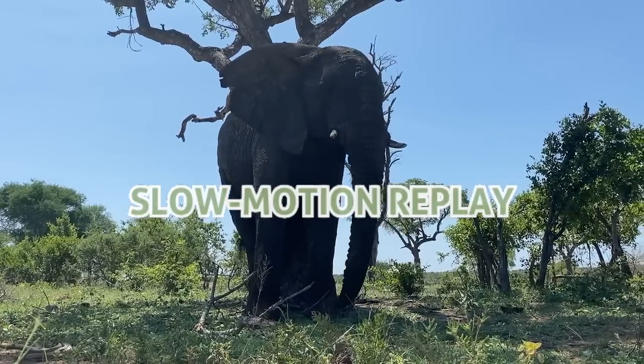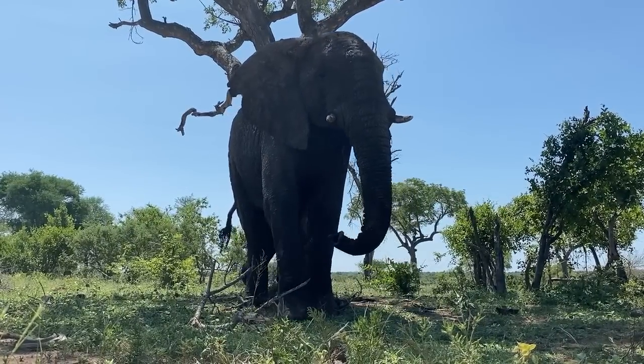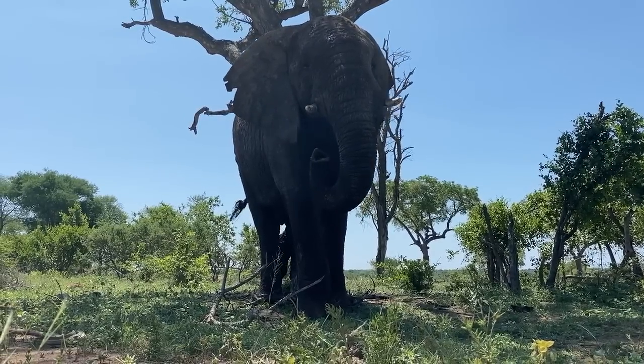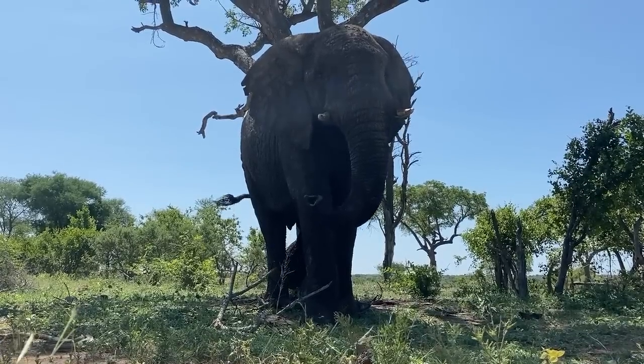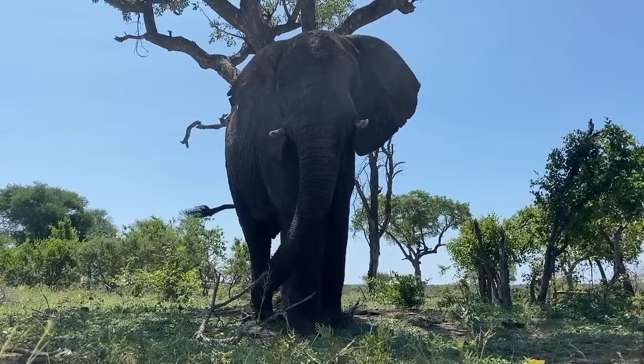Mumbo again. Here he is taking some time out in the afternoon sun on his own, enjoying a good bum scratch while he uses his trunk in a J-trunk formation pointing towards Adin and the carers. Quite happy that there was nothing to be concerned about, he goes on his way and carries on walking.